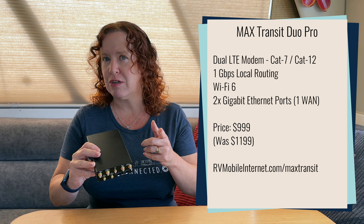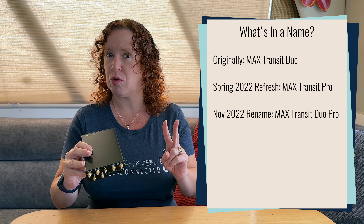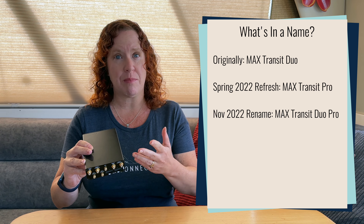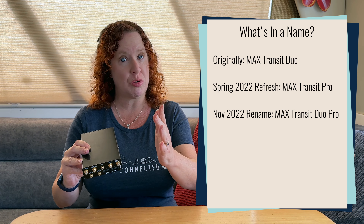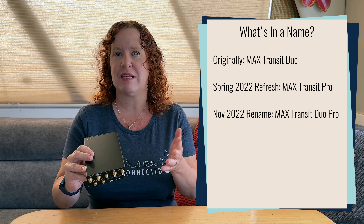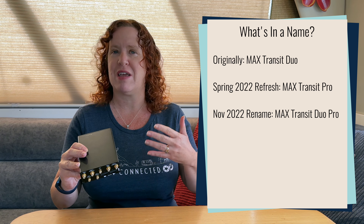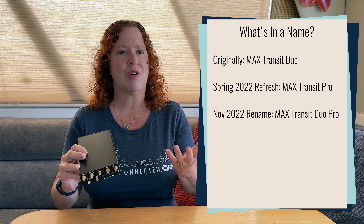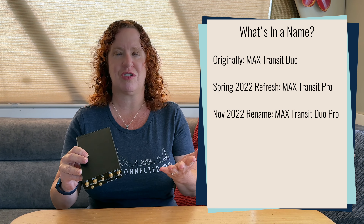They also snuck in another change with this router — it's in the name. Originally this was the Max Transit Duo, indicating it was a dual modem router. They've kept the Pro name but put the Duo back in, so it is now officially the Max Transit Duo Pro. The reason is that a lot of folks were confused — they were set on buying the Duo, but when the Pro came out without Duo in the name, some folks couldn't find it on retailer stores. This is simply for simplification.